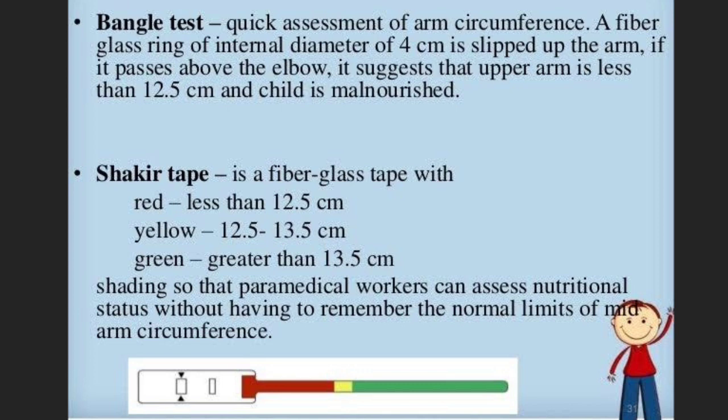Explanation: the bangle test is a quick assessment of arm circumference — a fiberglass ring of internal diameter 4 cm is slipped up the arm. If it passes above the elbow, it suggests the upper arm is less than 12.5 cm and the child is malnourished. The Shakir tape test uses a fiberglass tape with color coding: red means less than 12.5 cm, yellow 12.5 to 13.5 cm, green greater than 13.5 cm. Less than 12.5 cm means the patient is malnourished.